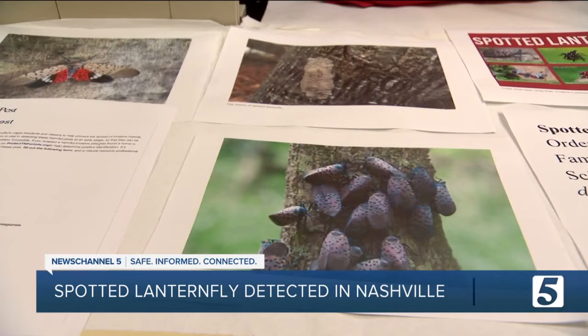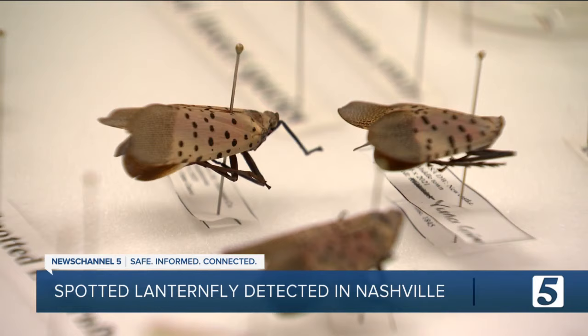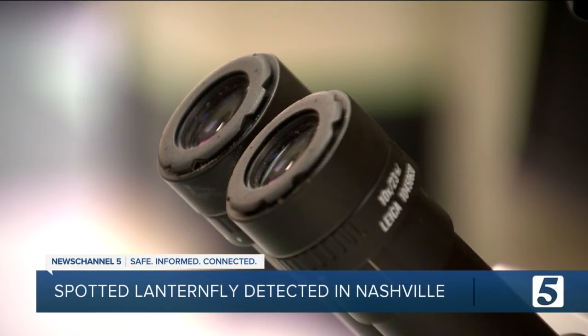The pest, which is native to China, India, and Vietnam, has called the United States home for nine years. Dr. Keshala Amaraseker is an entomologist with Tennessee State University. She says Tennessee is now the 16th state to detect them.